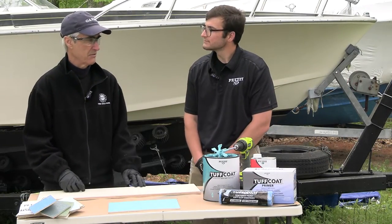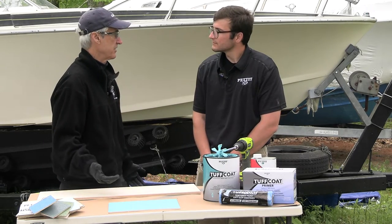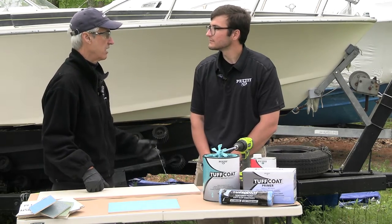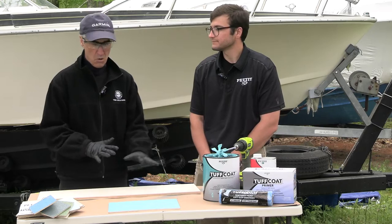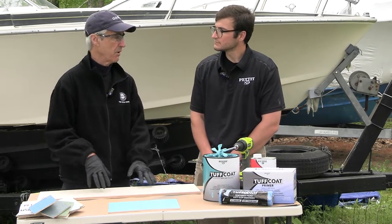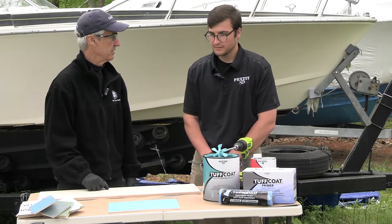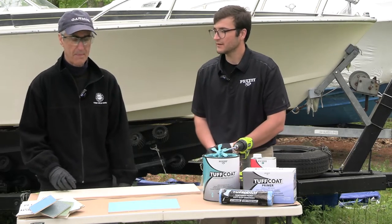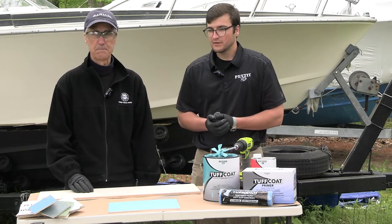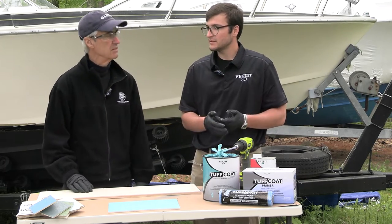All boats have cabin soles and walking surfaces that take a lot of abuse — people stepping on them, scuffing them, wearing them down. There are some new products now that would help you address a problem like that. Yes, we've got a few non-skid coatings. Easy Dex is our tried and true one. But this new offering is a completely different product — it's a water-based rubberized non-skid coating called Tough Coat.